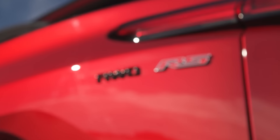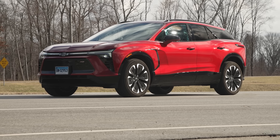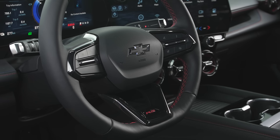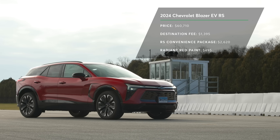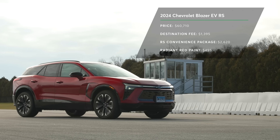We purchased a Blazer RS all-wheel drive, which was the only version we could get our hands on at this point. We got a couple of extras like the RS driver convenience and confidence package, which includes adaptive cruise control, head-up display, and some other nice features. We spent $60,710, which includes a $1,395 destination charge, and we also paid $500 for the shiny red paint.